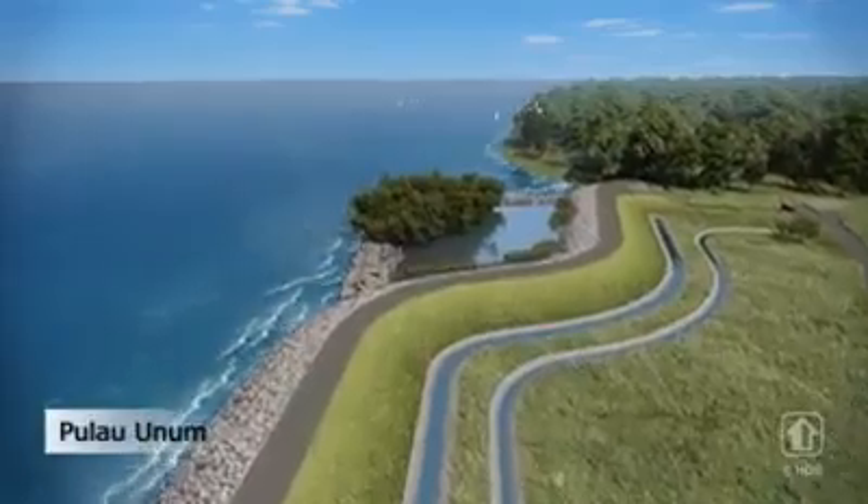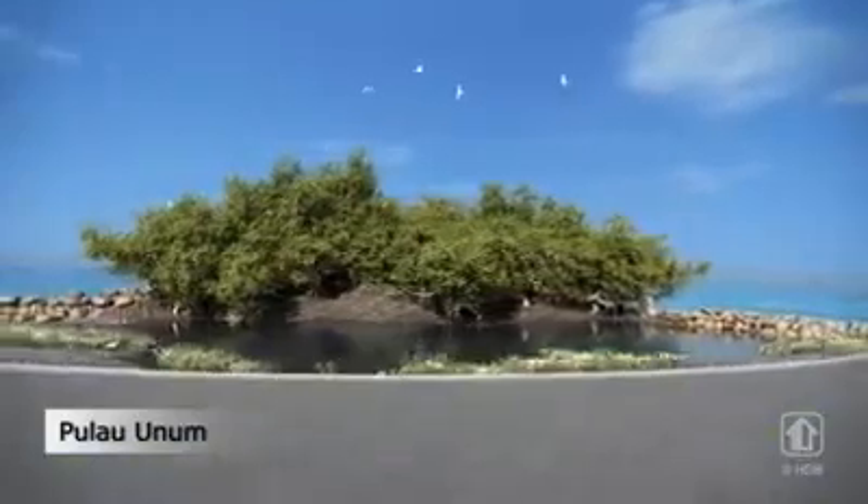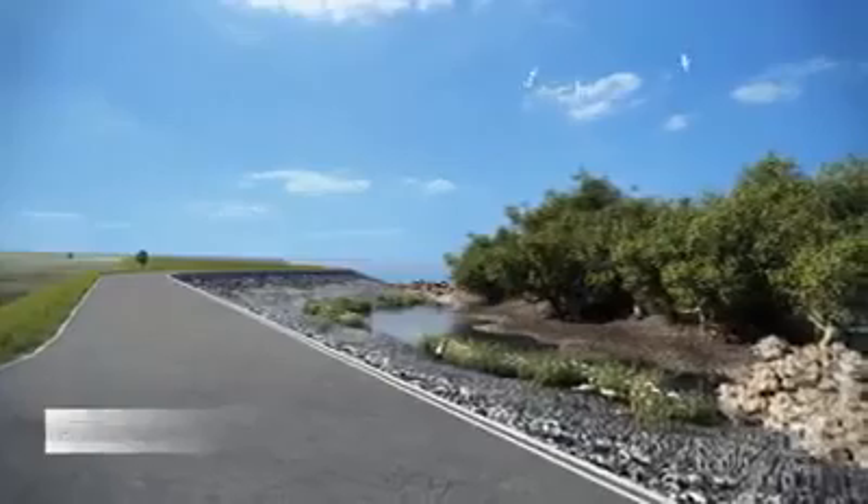To conserve the biodiversity at Pulau Unum, the polder dike is aligned to avoid the island. A water channel is also created to support the growth of the mangroves.